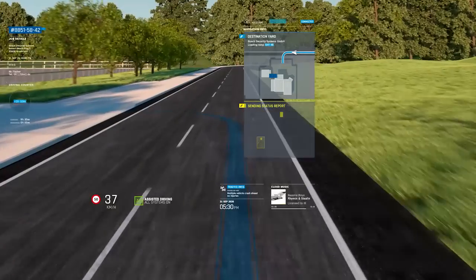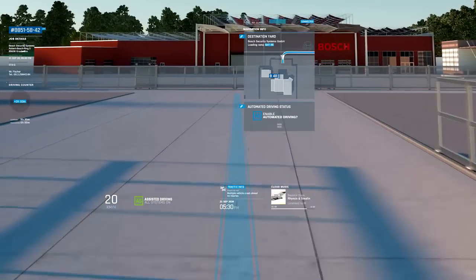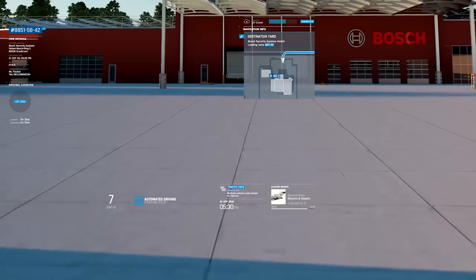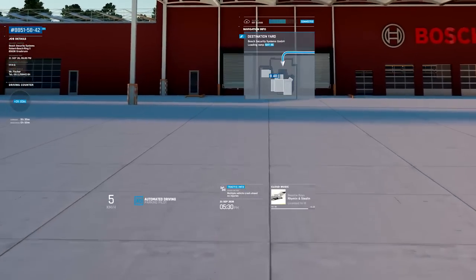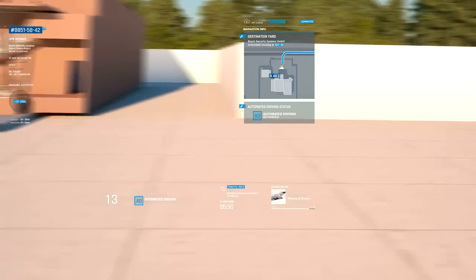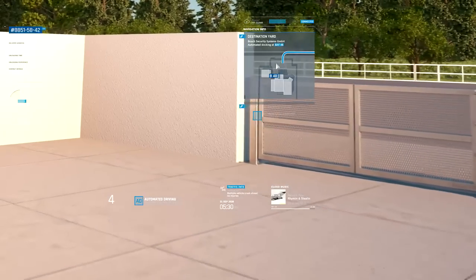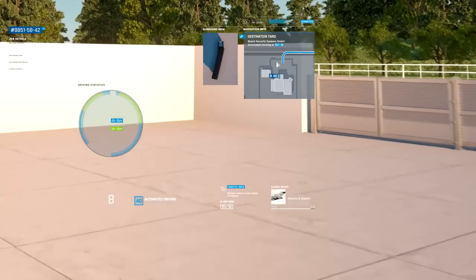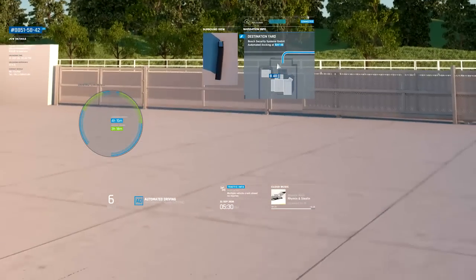Shortly before the truck reaches its destination, the customer receives notice of its pending arrival at the logistics yard. They mobilize the necessary staff and assign a loading bay. Information for navigating the yard is sent to Alex and his truck. While the truck drives automatically and electrically to the loading bay, Alex checks his hours — here he can see how long he was behind the wheel and how much driving time remains. The meter distinguishes between passive and active driving time to account for the highly automated driving mode.